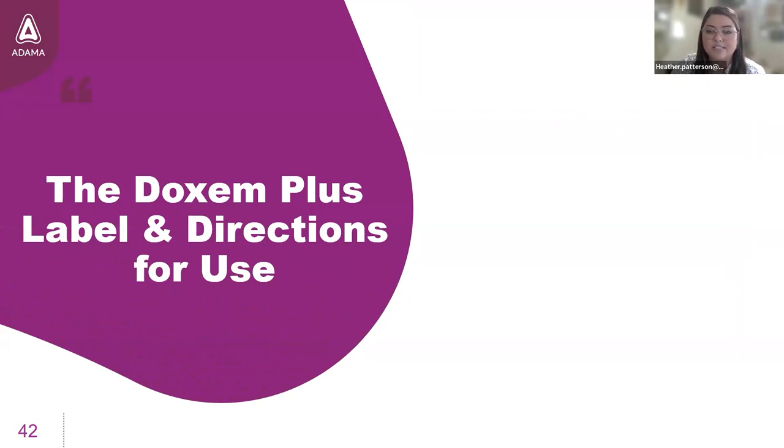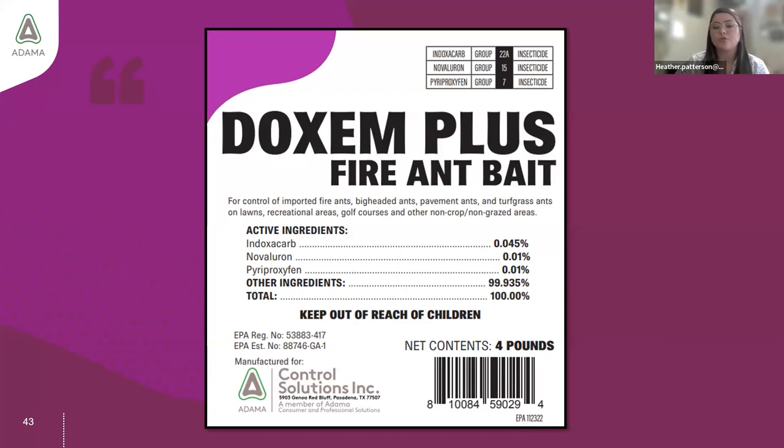Let's move along and talk about some other aspects of this label as far as directions for use. There are a few notable attributes. One is that there is no signal word. As a manufacturer, we have to submit toxicology data to the EPA, and that data informs the degree of toxicity. Pesticide products that are not required to display a signal word fall into the lowest toxicity category deemed by the EPA through all routes of exposure — ingestion, dermal, inhalation, and other effects like eyes as well as skin sensitization and irritation.